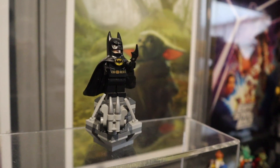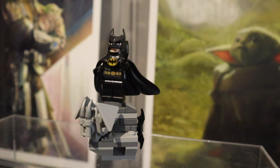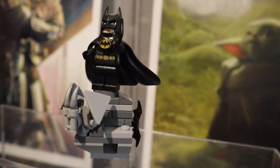Next up I picked up the Batman Poly Bag — 1989 Batman, to be specific, so this is the Michael Keaton version of the Caped Crusader. Cool little build and I love the details with the cape and cowl, utility belt, and the batarang that it comes with.